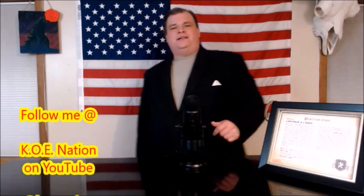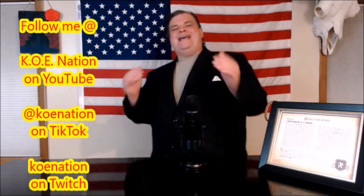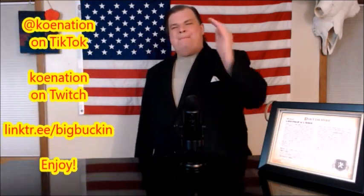Welcome one and all to the KoE Nation, folks. I am your King of Extreme, Phil Koe. You can find me at KoE Nation on YouTube, KoE Nation on TikTok, KoE Nation on Twitch. We have some amazing KoE content coming to you from one of the many friends and denizens of the KoE Nation. So folks, without further ado, let's not keep you waiting any longer.